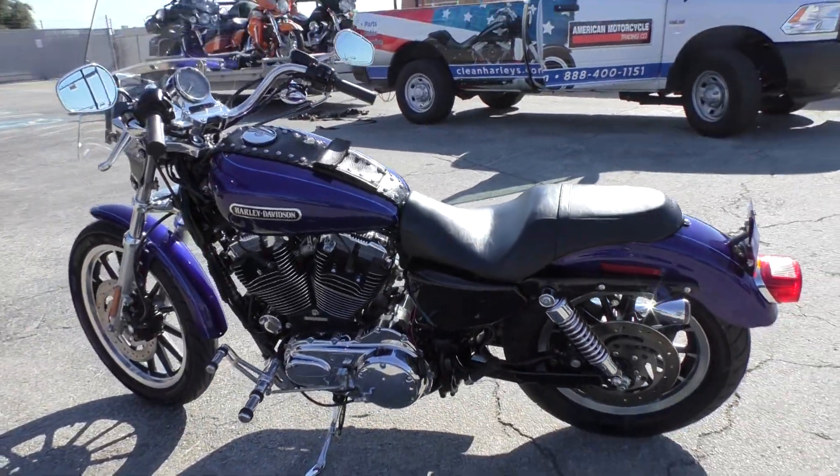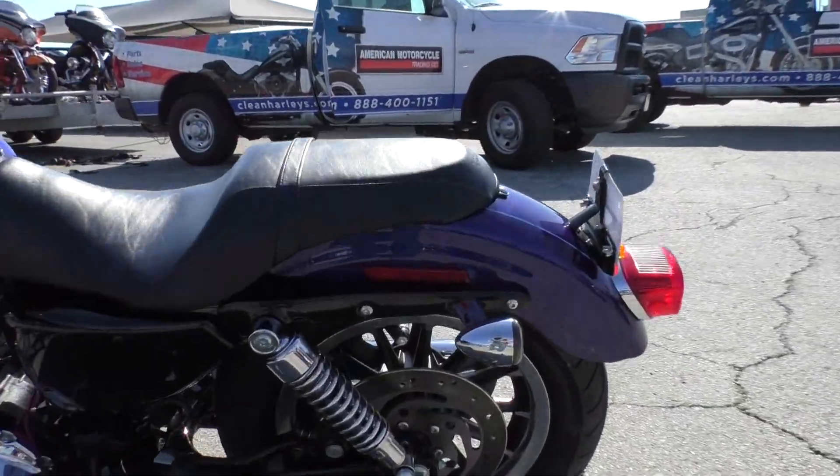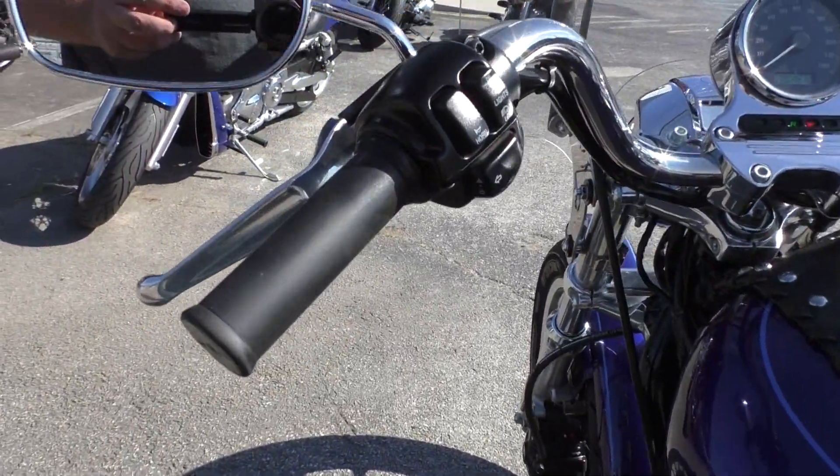It's one of our certified pre-owned motorcycles, so we do a multipoint inspection, test ride it to make sure everything's working properly, and give it a professional detail.